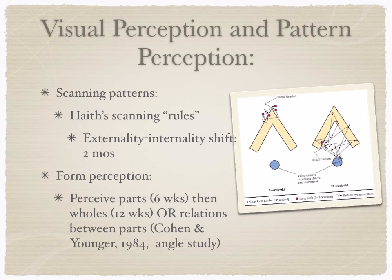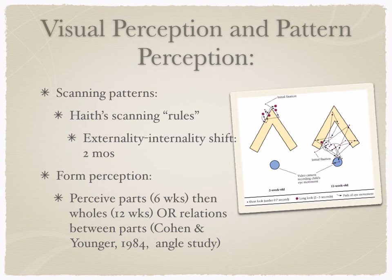We see this both in faces and in form perception. At six weeks, we're perceiving parts of forms — maybe a leg. At 12 weeks, we're looking at the whole thing — the legs, the body, the tail. Later, we'll see the relationship between parts, like where the tail attaches to the body. This is evidence of that shift Haith describes from looking at external features to these more internal features.